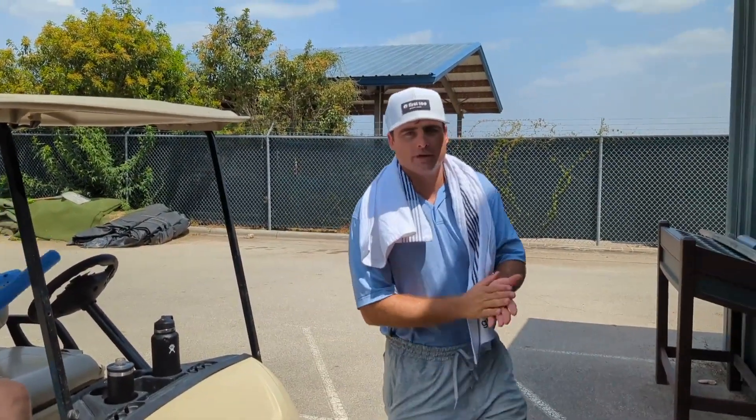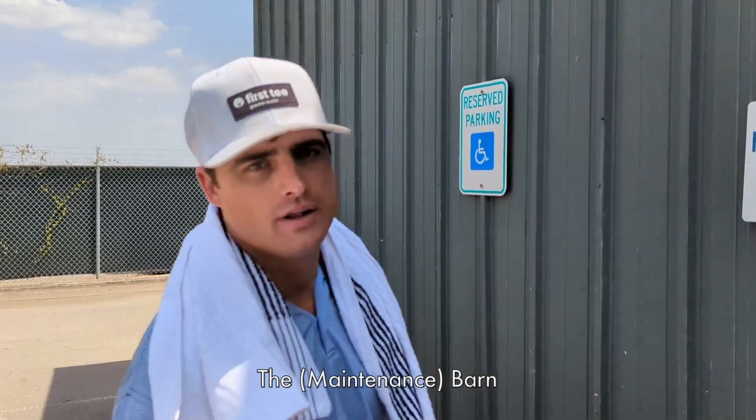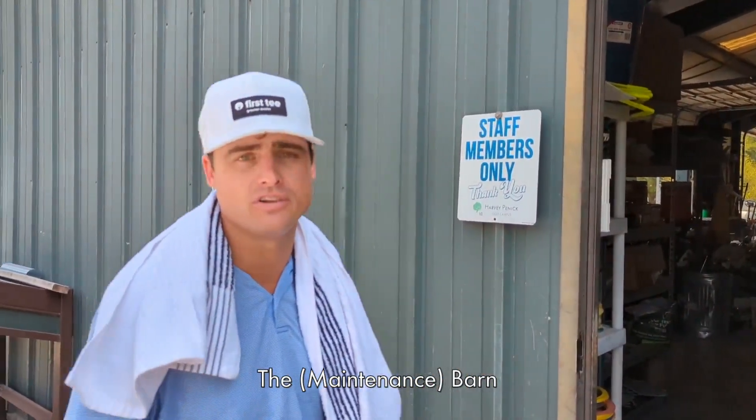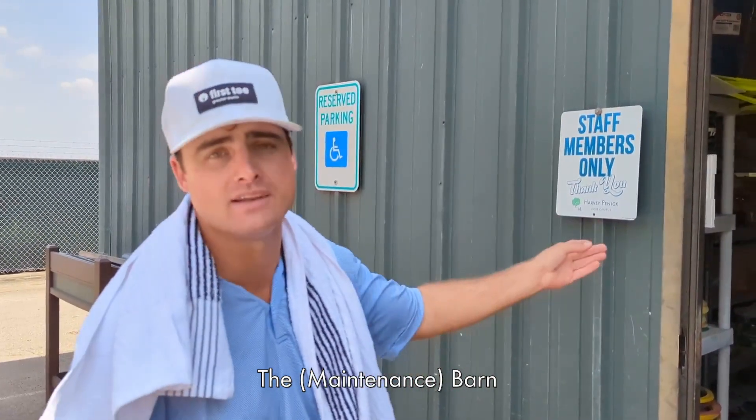Alright, we just finished picking up our class. All of our programming stuff is now in the cart and we're ready to put it back in the barn. The biggest thing here is remember: staff members only — no participants, no volunteers. This is because safety is our number one priority. We have a lot of maintenance equipment in here that could cause harm. Thank you.